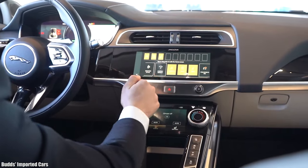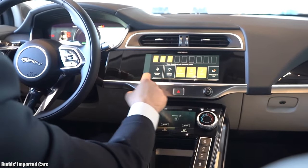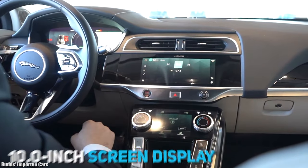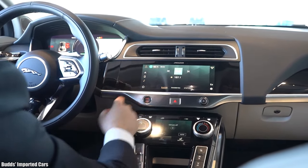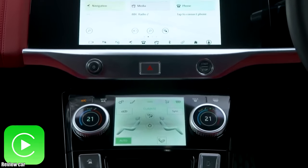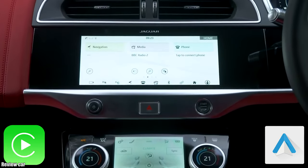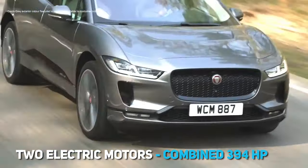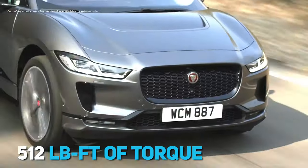The I-PACE has a touchscreen infotainment system that consists of a 10-inch upper screen for audio and a lower screen, majorly for cabin climate. The car displays the charging port's location, and the overall system works with Apple CarPlay or Android Auto. The car comes with two electric motors that produce a combined 394 horsepower and 512 pound-feet of torque.